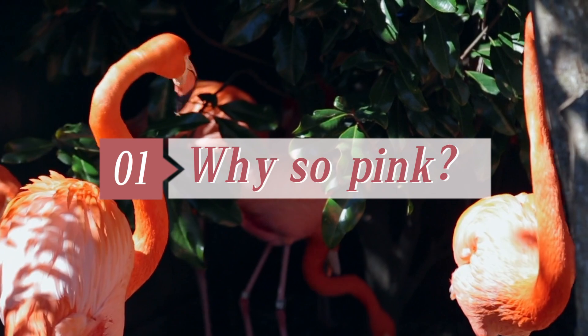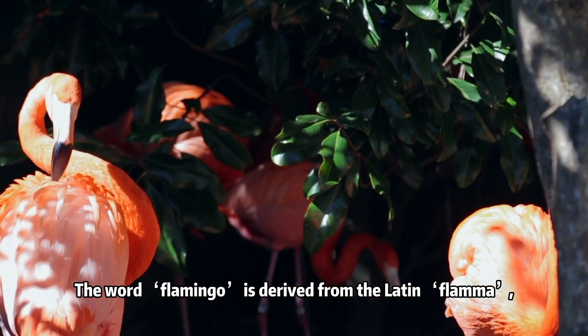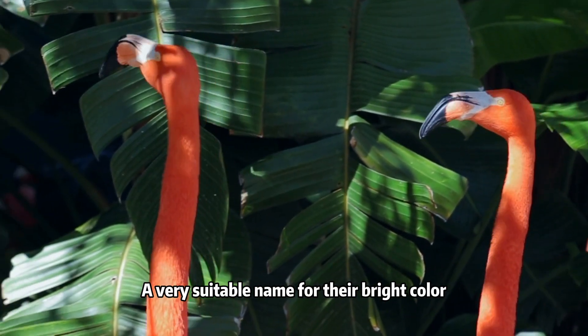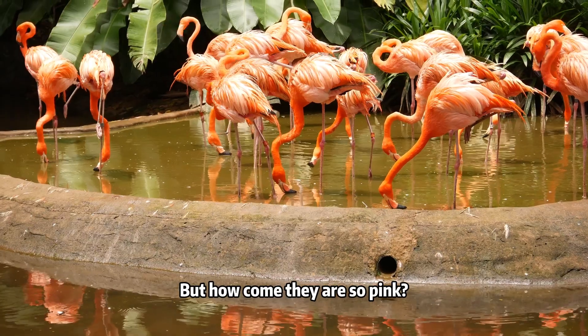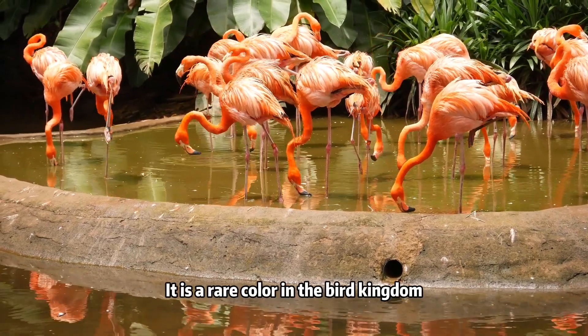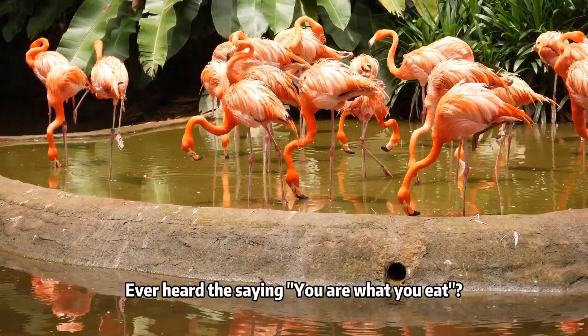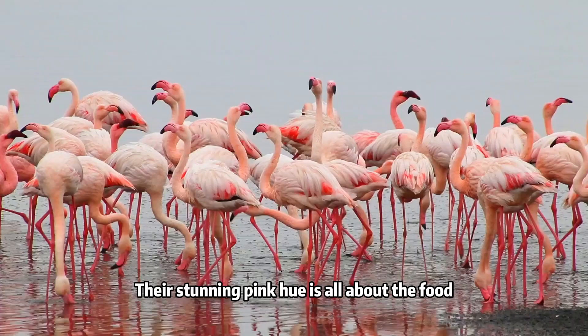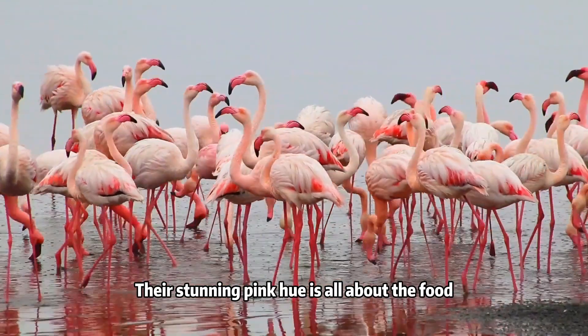First, why are flamingos so pink? The word flamingo is derived from the Latin 'flama', meaning flame — a very suitable name for their bright color. But how come they are so pink? It is a rare color in the bird kingdom. Ever heard of the saying, you are what you eat? Flamingo is the living proof of that. Their stunning pink hue is all about the food.